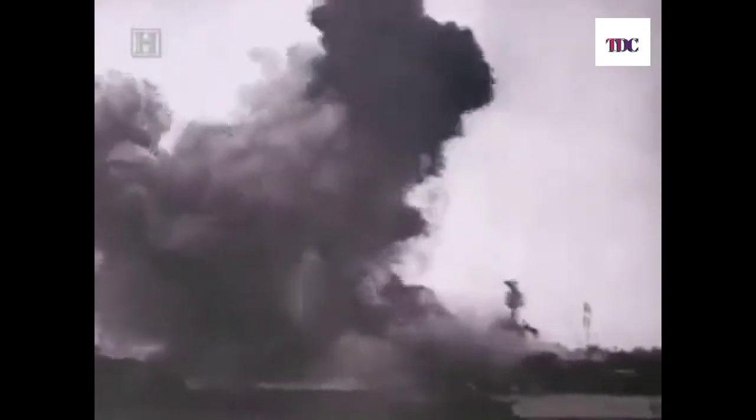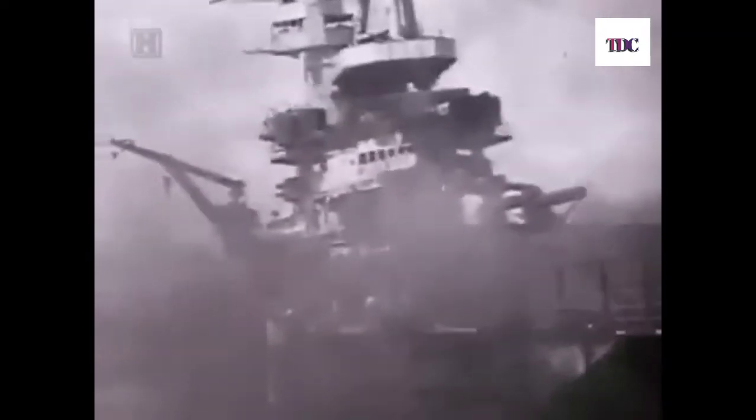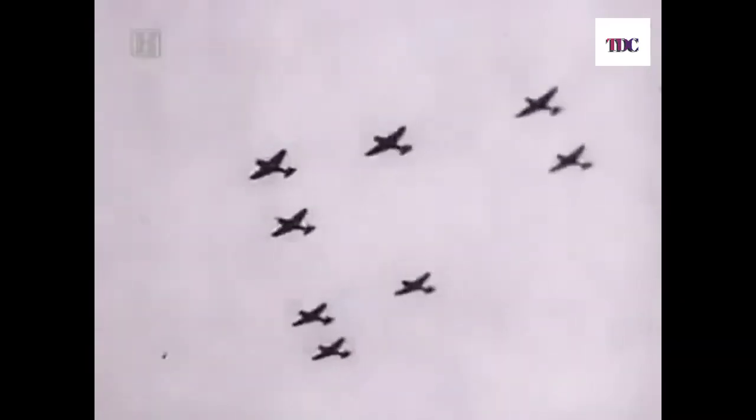When the Japanese attacked Pearl Harbor, battleships and airfields were the prime targets. Unnoticed or ignored were the submarines, whose crews were among the first Americans to fight back. When the Japanese attacked, there were a number of submarines alongside the dock at the submarine base. They immediately went to general quarters, ran up on deck, got their guns, and tried to shoot at the airplanes.